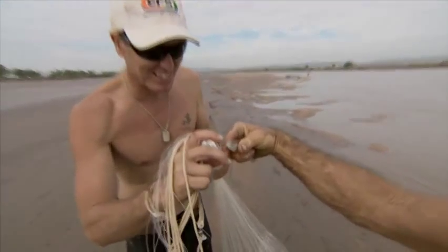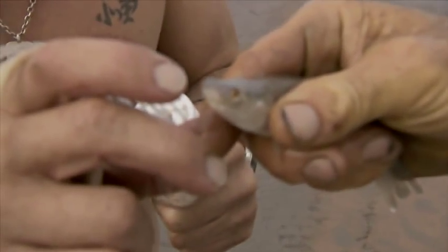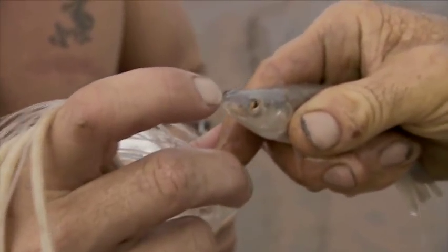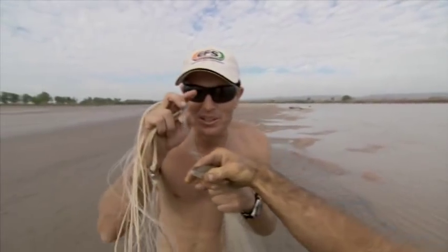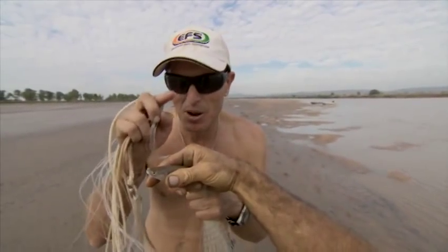There — there's these little eyes there on the top of his head. Because the water's so murky, they've adapted themselves to swim on the surface with their eyeballs and their head out of the water, and they eyeball you and watch you.